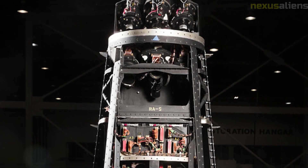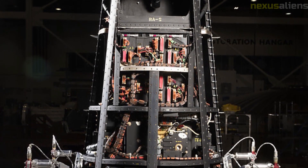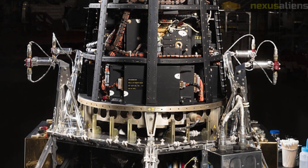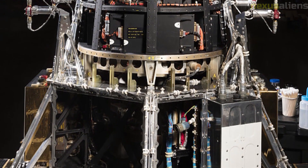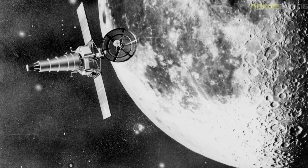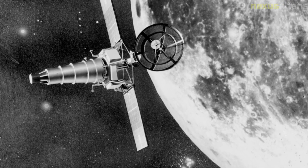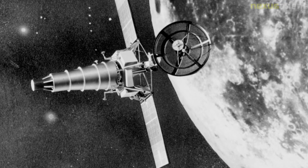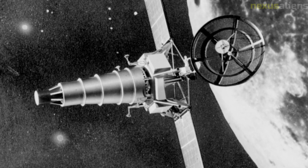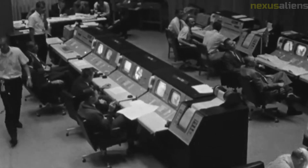The Ranger 3 spacecraft was launched on January 26, 1962, from Cape Canaveral Air Force Station in Florida, carried into space by an Atlas Agena B rocket — a two-stage rocket developed by the United States Air Force. The mission was initially successful, with the spacecraft reaching its intended trajectory. However, a malfunction caused it to miss its target by about 22,000 miles (35,406 kilometers). The malfunction was traced to a programming error: the software was supposed to switch from a wide-angle to a narrow-angle camera as the spacecraft approached the moon, but failed to do so.